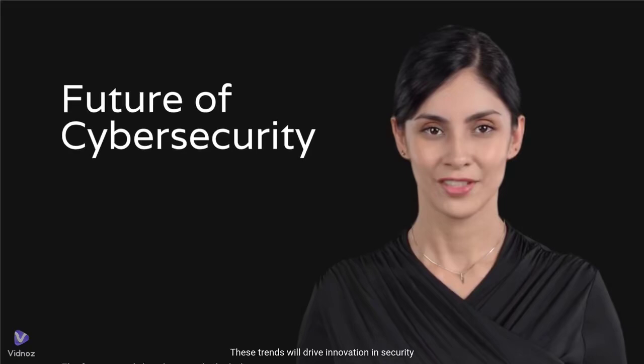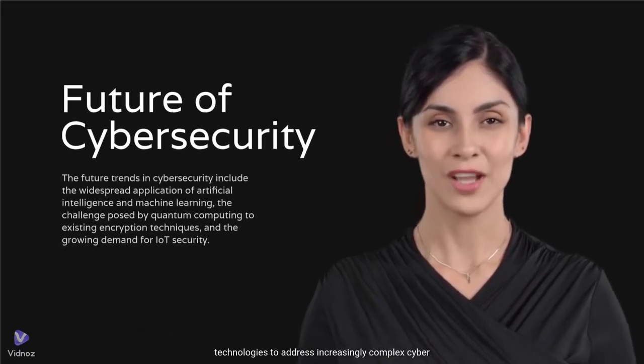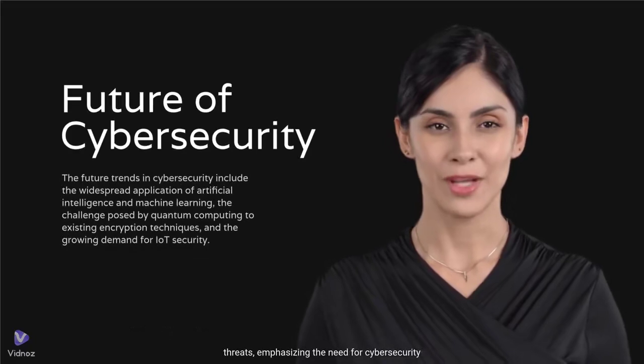These trends will drive innovation in security technologies to address increasingly complex cyber threats, emphasizing the need for cybersecurity professionals and new technologies.